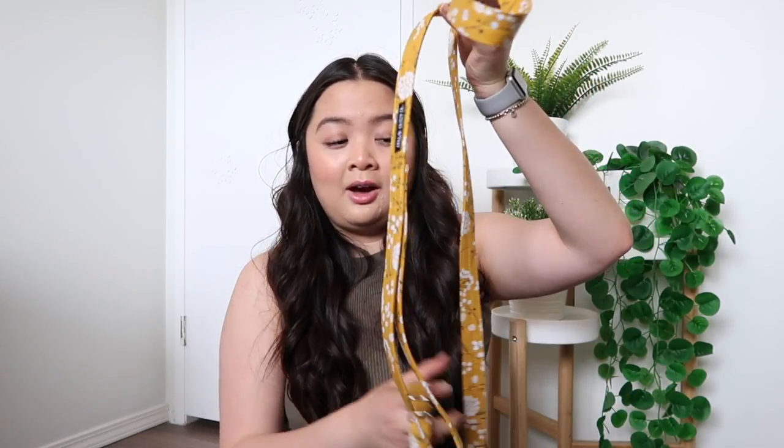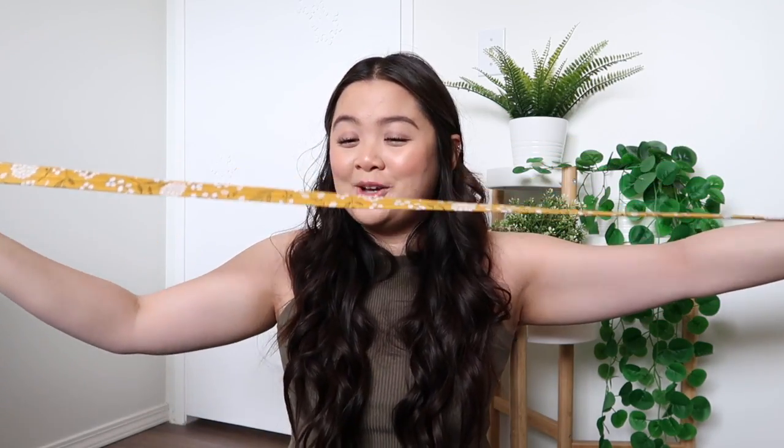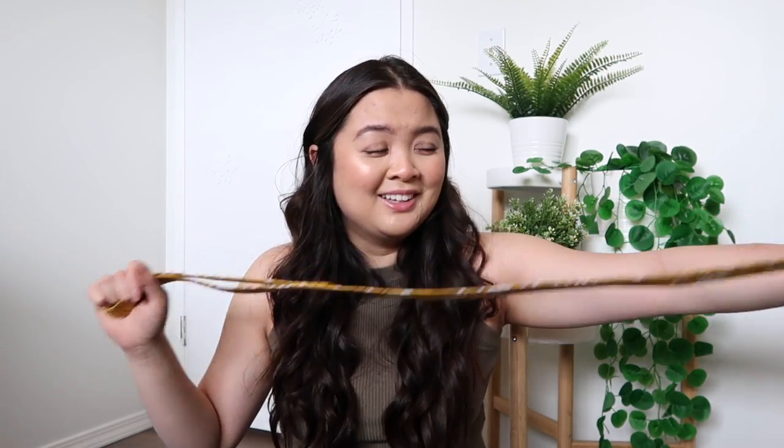From that same Etsy shop I got the matching leash — I know, super extra — but how adorable is this? It's also a six-foot leash, a perfect matching set.